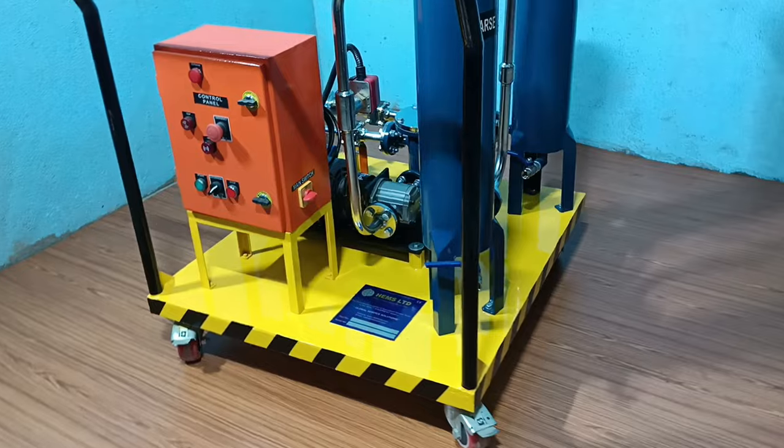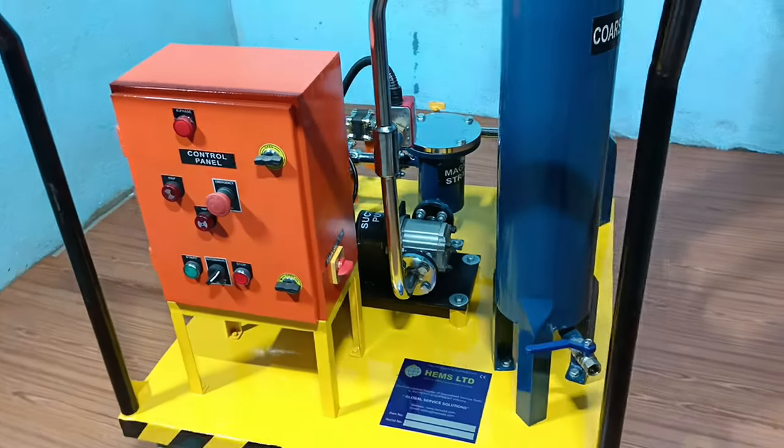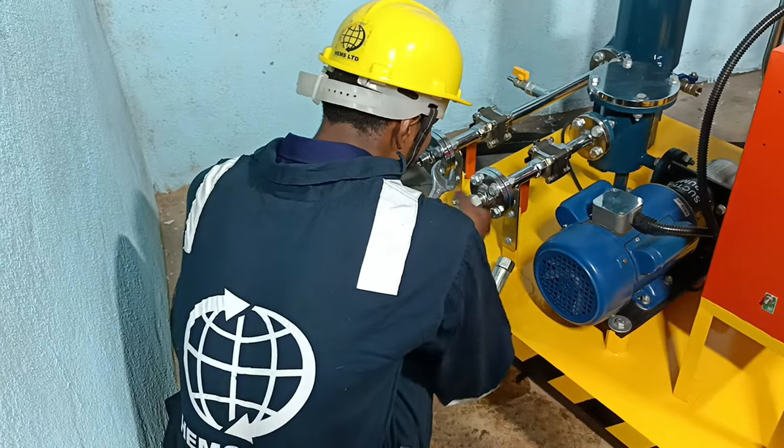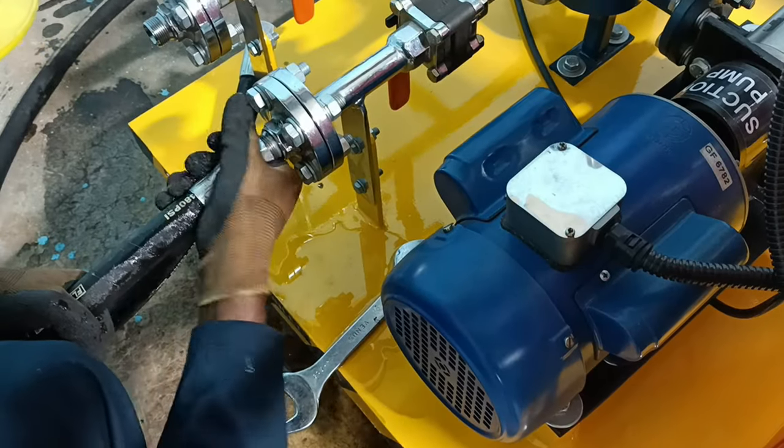Introducing HEMS's Oil Filtration Units. This series is comprised of two models: the HE-MF-15 and the HE-MF-20.